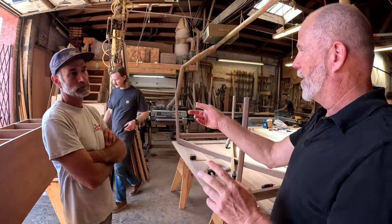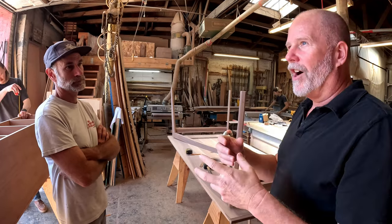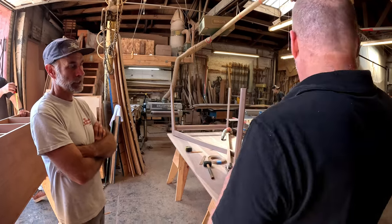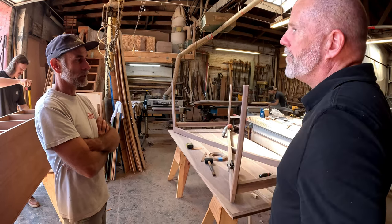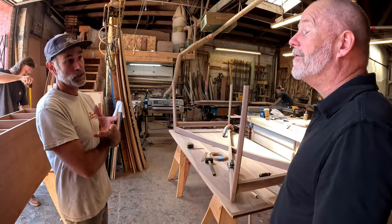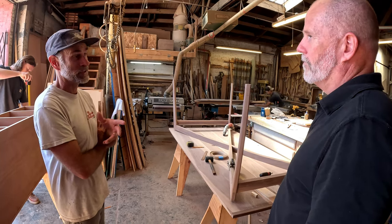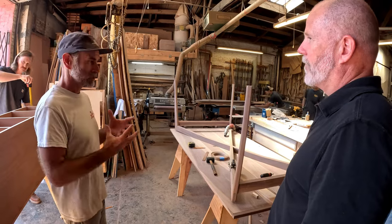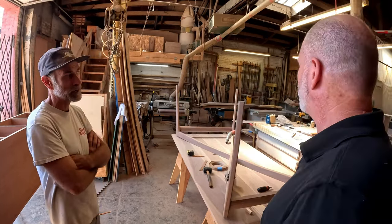There's a hunger to learn this stuff — you've got a couple of examples of guys right here. We live in a world where everything is digital, and I think the more that becomes reality, the more people want this experience — shaping things manually and seeing it come to life. It's powerful.